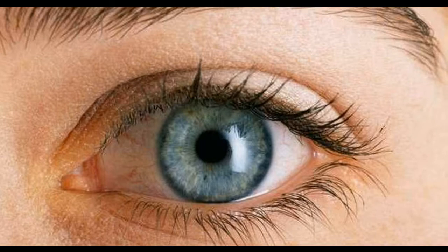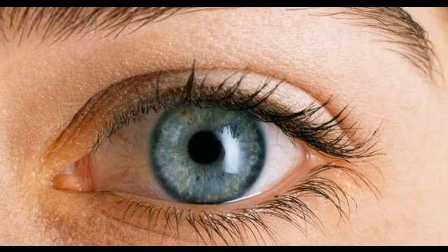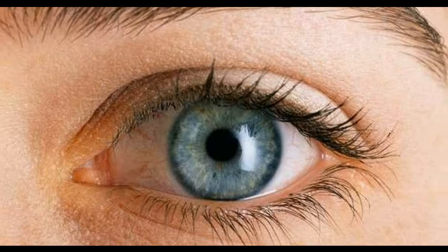The eye functions in a similar way to a camera with an opening to control light and a lens for processing, with a light sensitive membrane at the back. I do not think that, in the future, any digital camera, no matter how specific it is, could be comparable to the eye.